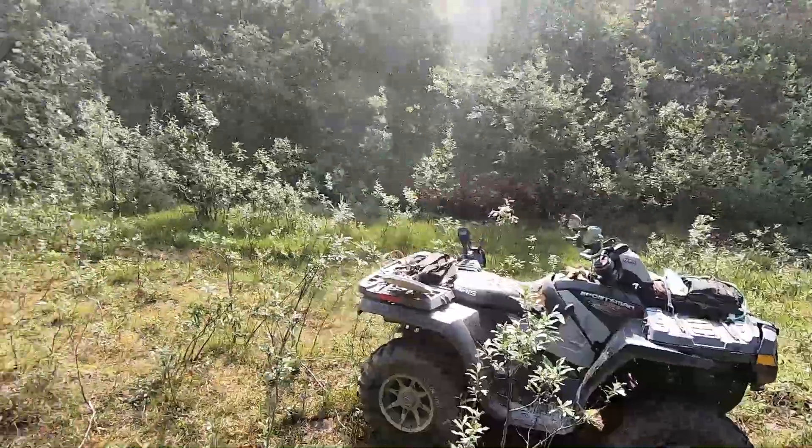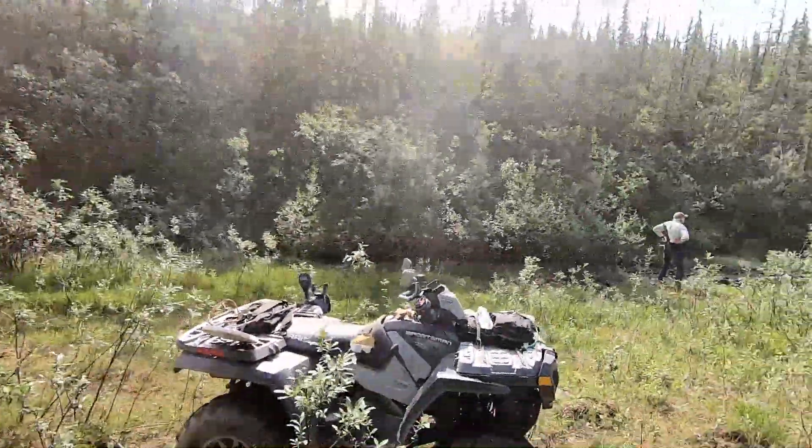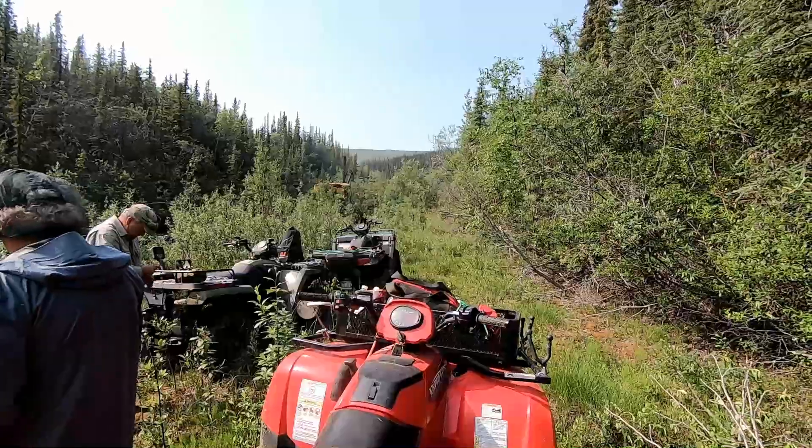We're up on the headwaters of Deadwood Creek. There's 26 pup creeks come in here and feed this thing, and this is one of them. We are back here in the middle of nowhere. Up ahead we got an old steam shovel, so we'll go take a look at that sucker. Stay tuned.